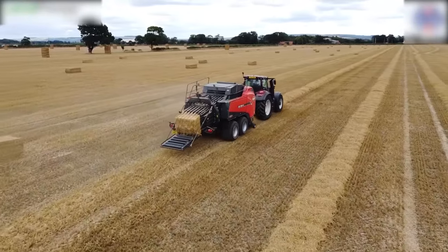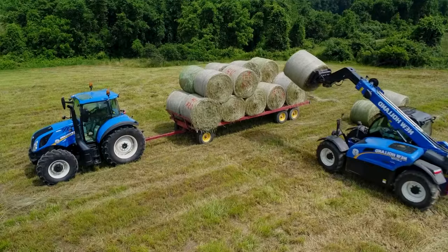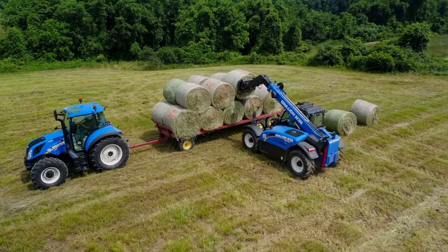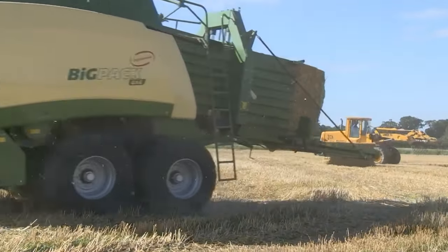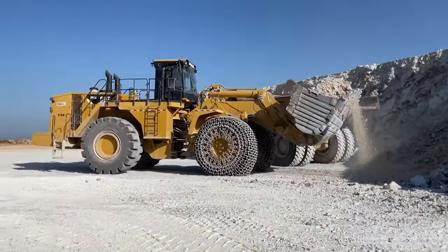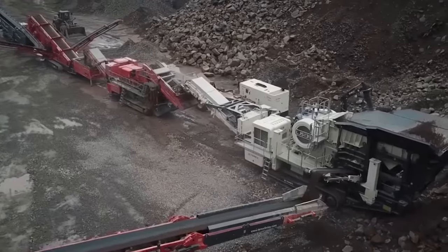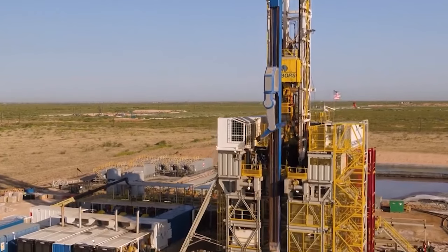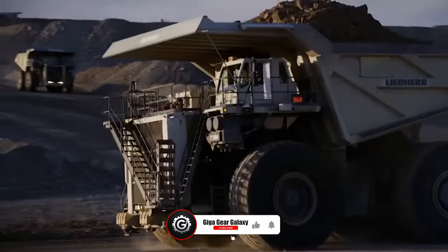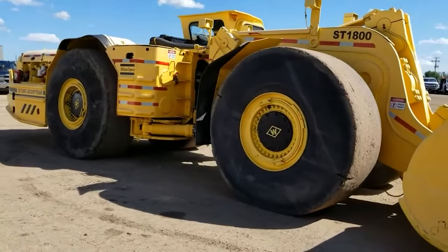And that concludes our dive into compact bale handling systems, perfectly suited for small farms. Embrace these innovations to boost your productivity and efficiency. Thank you for exploring these game-changing solutions with us. Until next time, thanks for watching. As our journey at GigaGear Galaxy concludes, we thank you for joining us in exploring the fascinating world of agricultural and construction machinery. If you're as passionate about these mechanical giants as we are, remember to like, share, and subscribe. Your support helps us delve deeper into these industrial marvels. Thank you.